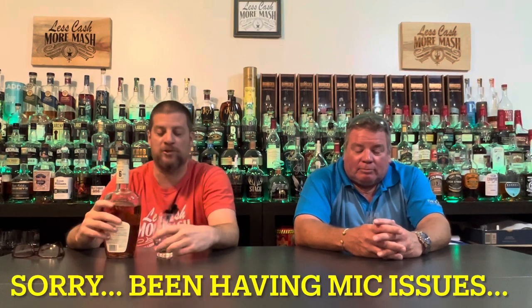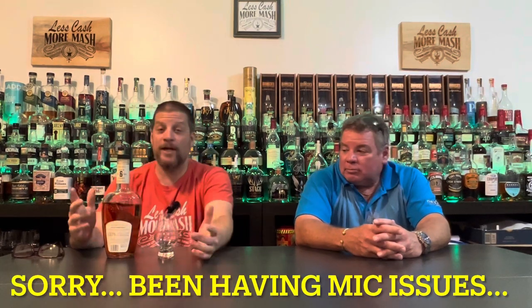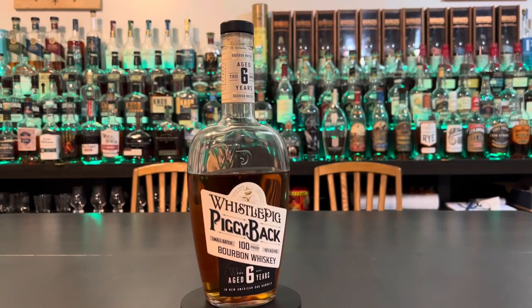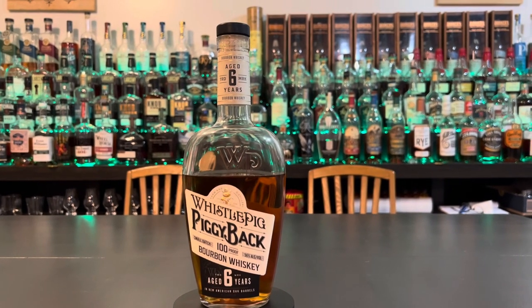This bottle has been up on the shelf for a while. It actually comes to us courtesy of a superfan of the channel, Steve. This is his bottle that he lent to us for a donation for a review. So thank you again, Steve. This is a six-year bourbon — Whistlepig mostly does rye. It's 100 proof, and he got it for $39.99.